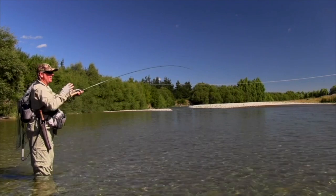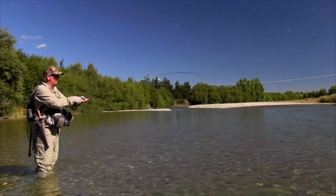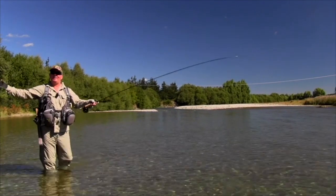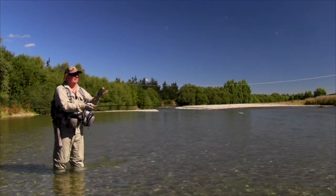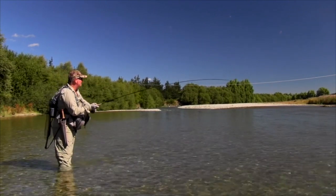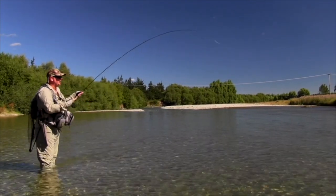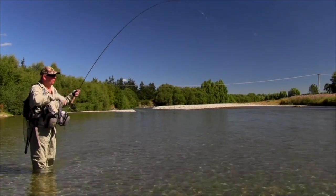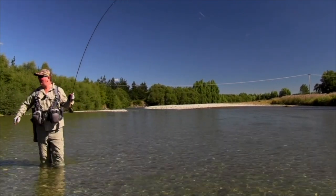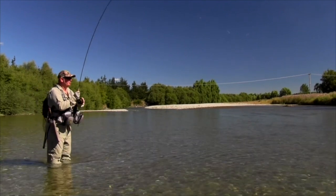They certainly react and know that's the splash that normally happens when a willow grub falls. On the Mataura River, the average size is probably three up to five pounds — that's a really good fish. But you just don't get sick of catching three, three and a half, four pound fish on a dry fly on a day like this. It's pretty good fun.